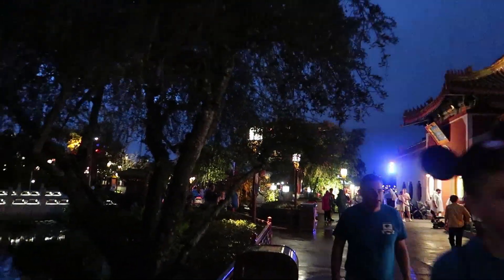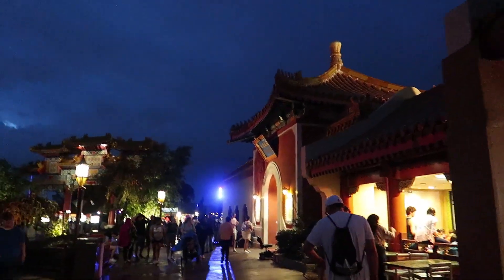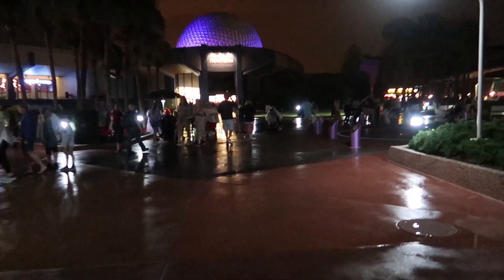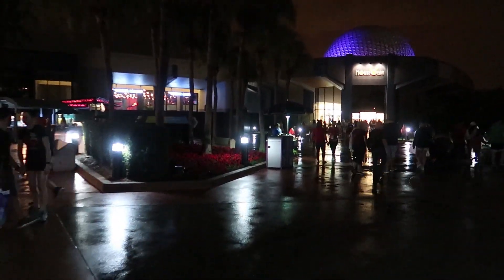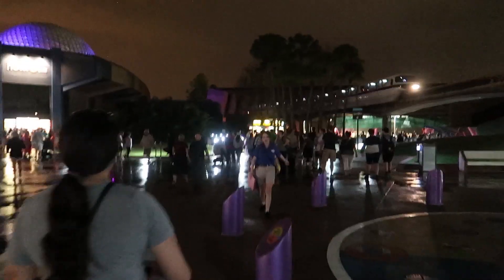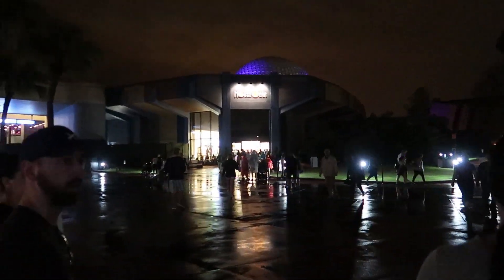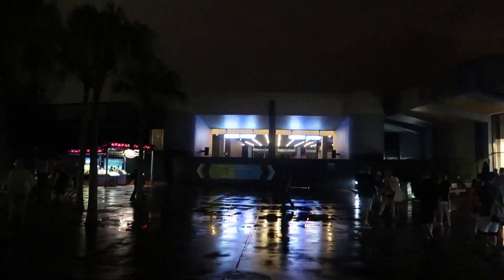Now it has stopped raining but it's dark now. We only have one more country to go to and it's pretty late after waiting for the rain to stop, so we're skipping the Grand Fiesta Tour. We're headed out of Epcot now, but I want to show you — on the other side of Innoventions, just like you couldn't walk through near the Seas, you can't walk through here by where old Mouse Gear used to be either. Also, yesterday Electric Umbrella closed forever, so you can't eat anywhere in that middle section of Epcot anymore.